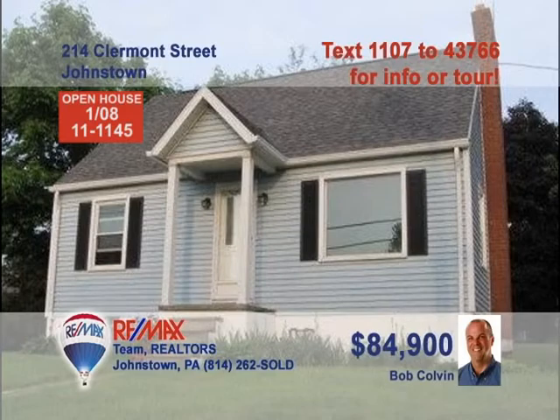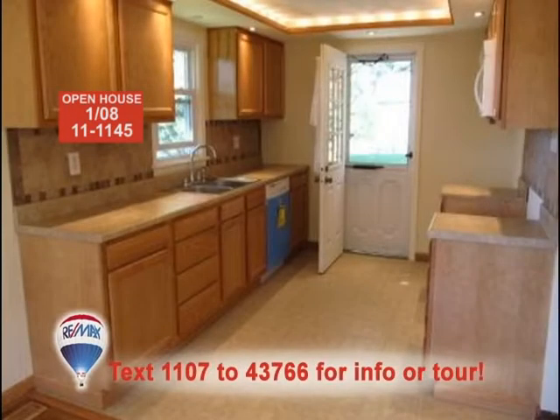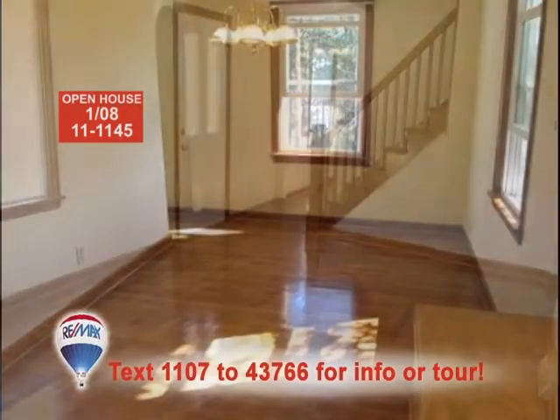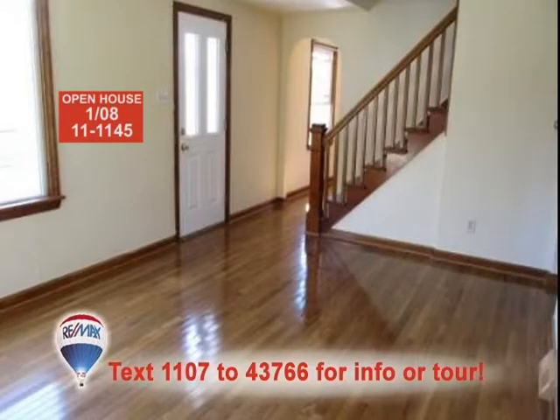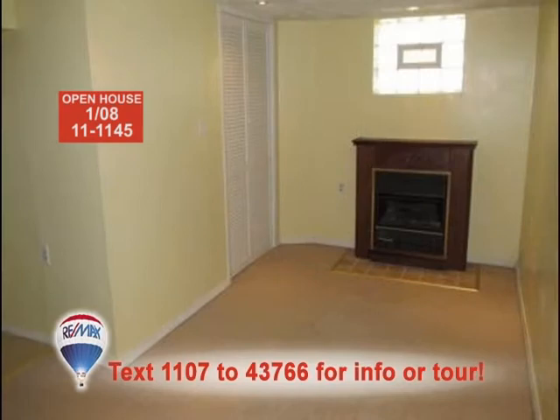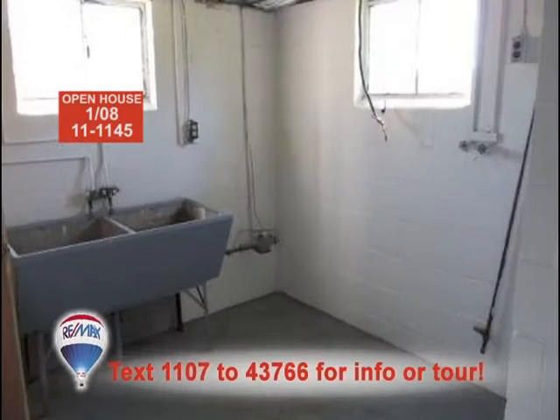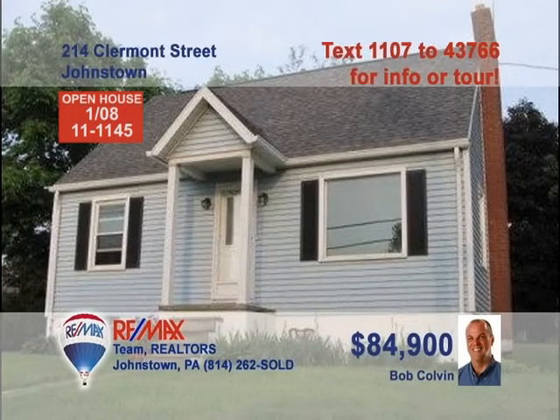Time to see this move-in-ready Cape Cod presented by Listing Leader Bob Colvin. Take a look at this updated kitchen with tile floors and a tray ceiling. Share your meals in this beautiful dining room. The hardwood floors in the living room reflect sunlight streaming in the windows. The lower-level family room is spacious and includes a gas fireplace. You'll find bedrooms with lots of closet space and a separate laundry room, too. Contact a buyer agent today.